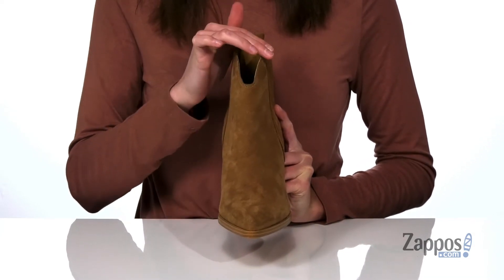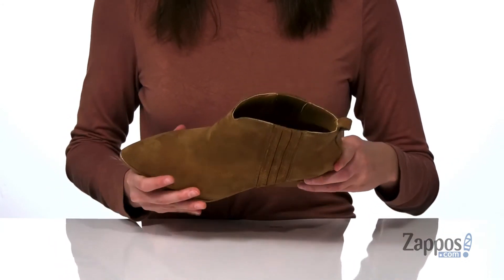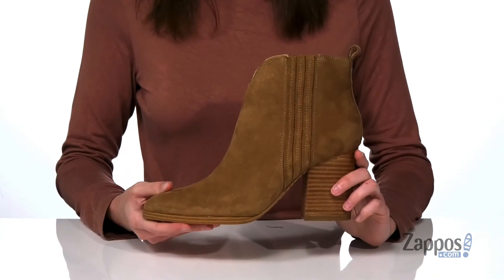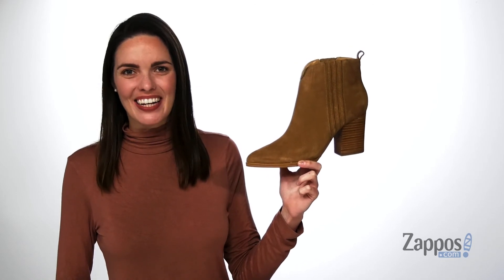My favorite feature about this shoe is how the collar kind of dips in the center to match that silhouette. There's a textured outsole underneath, and inside has a smooth lining and a padded insole down at the bottom. This pair is perfect for the fall — they're from Mark Fisher Limited.